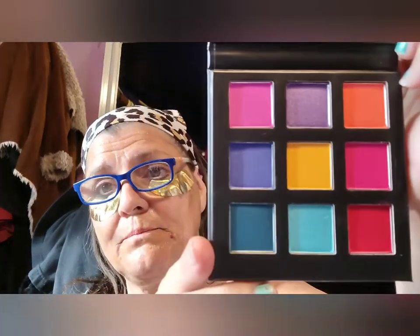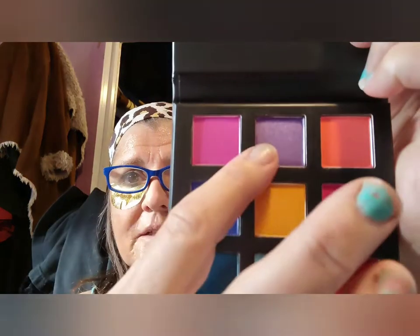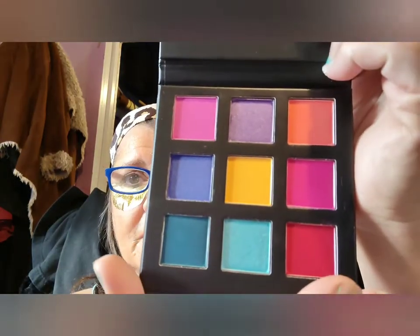Then we got this Copycat Cosmetics palette. It kind of reminds me of one of the Boxycharm ones made by Boxycharm. I like this purple. The green on the bottom is kind of pretty. I'm sure they don't come off as bright as they look, but I think they'll be fine.